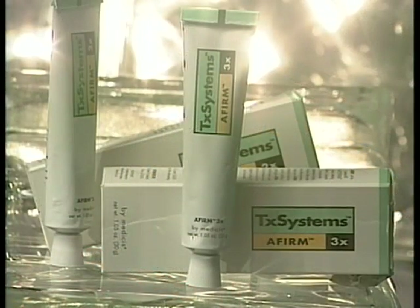Also from TX Systems is Affirm, an elegant new retinol cream offered exclusively to dermatologists. Affirm is made with vitamin A, the parent compound in the family of retinoids.